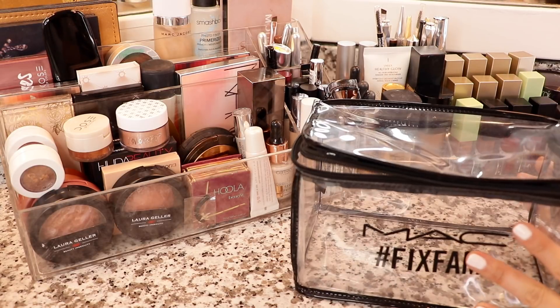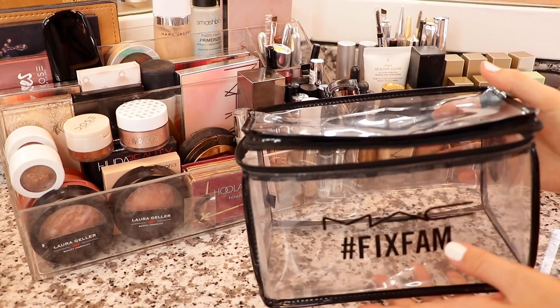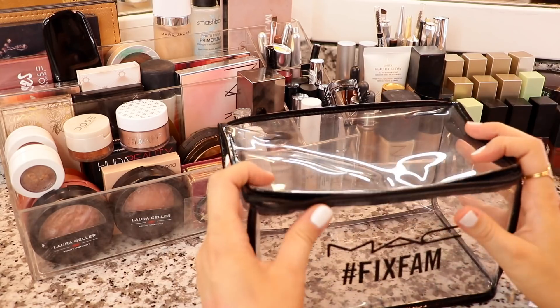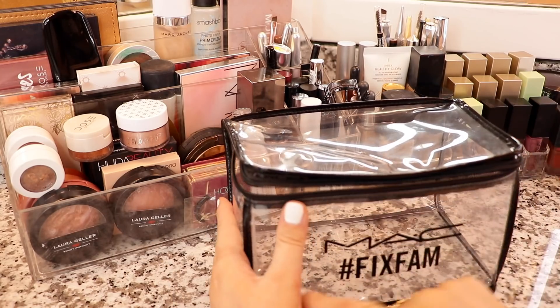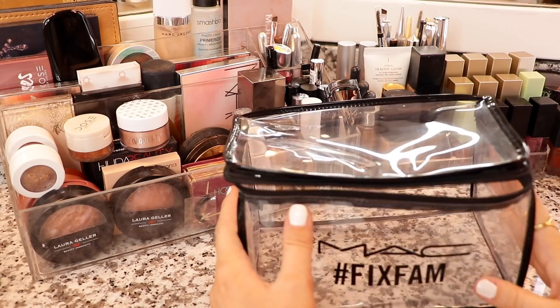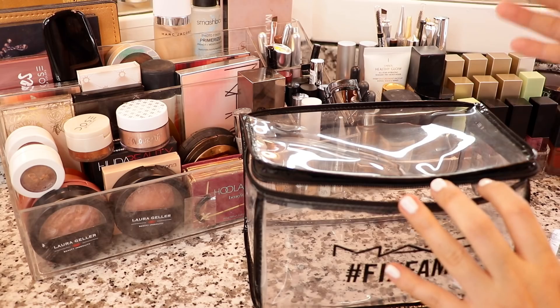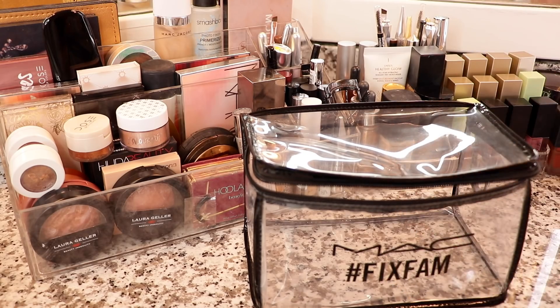So this is the makeup bag that I'm going to be packing up today. This came in a MAC PR package, but I'm sure you can find lots of things similar to it. I like it because it holds its shape, it's clear, and it's long enough to hold brushes. Whenever I pack my travel makeup bag, I always like to put things in in the order that I would apply them — that way I know I'm not forgetting anything.